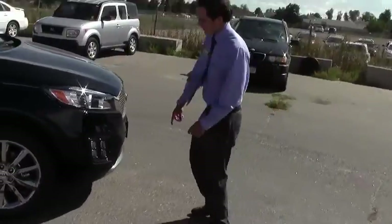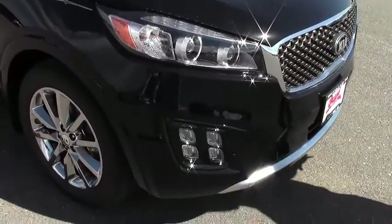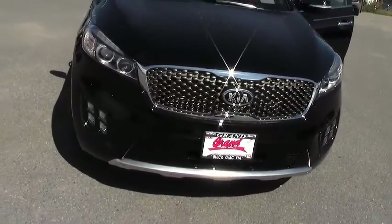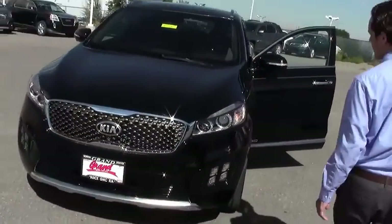You also get these fog lights with the SX Limited. And the bumper is actually painted to match the vehicle, rather than the plastic that's on the other models. So this one right here has everything you can possibly imagine.